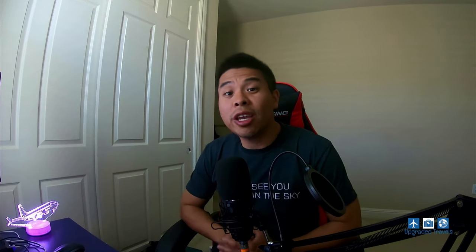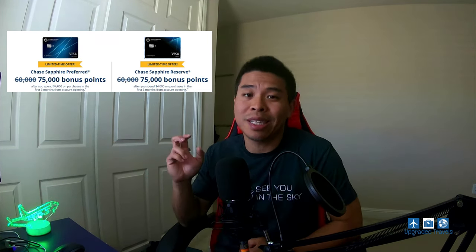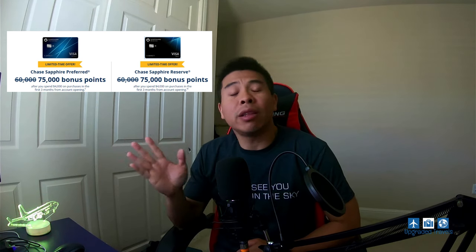Hey guys, welcome back to the channel. So Chase this week just announced that the sign-up bonus for their Chase Sapphire Preferred Card and Sapphire Reserve Card will increase from 60,000 to 75,000 points. There's no telling when this deal is going to go away, so I know a lot of people want to take advantage of it — probably including you. Let's go into the detail and see how you can take advantage of that.